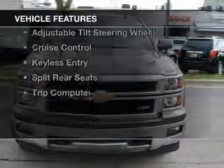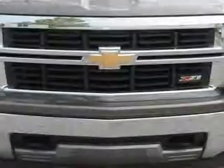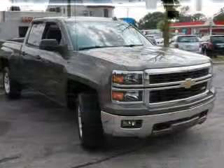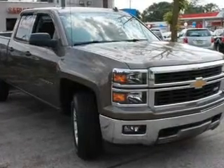The features include Bluetooth connectivity, Sirius XM satellite radio, digital audio input, a premium sound system, aluminum rims, an adjustable tilt steering wheel, cruise control, keyless entry, split rear seats, and a trip computer.